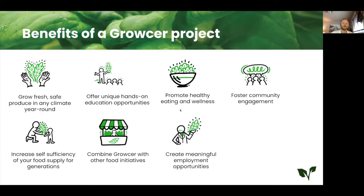You can have a very meaningful employment opportunity available in your region, and you can also always combine Grocer with other food initiatives like community kitchens, gardens, farms, or greenhouse operations. Grocer is not the be-all end-all solution to food security, but our systems can be a really big part of it and play a massive role. As you can see, it is more than growing food — we've seen our customers make their project their own and focus on what's important to them and their community.